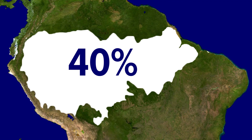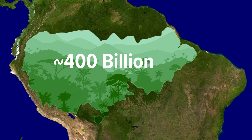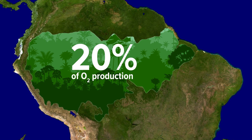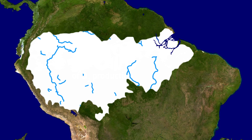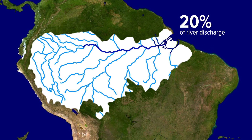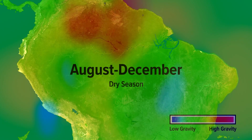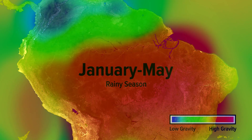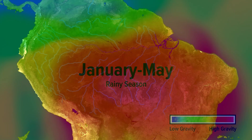The Amazon rainforest covers 40% of South America, contains nearly 400 billion trees, and creates one-fifth of our planet's oxygen. The river basin feeding the mighty Amazon carries one-fifth of Earth's river water into the Atlantic Ocean every day. This water adds enough mass to the continent that it distorts the gravitational field over South America. But the river at the center of this is not the biggest river on Earth.